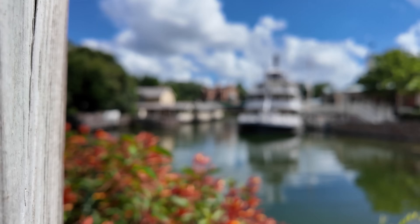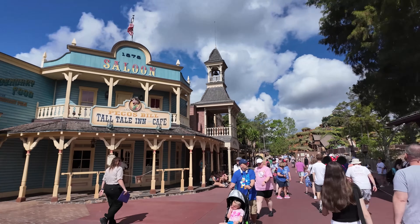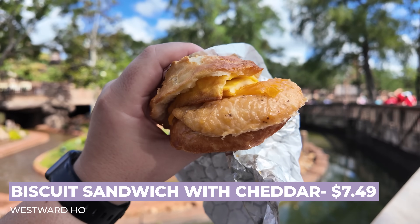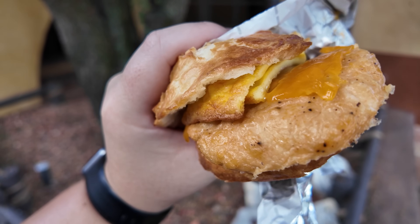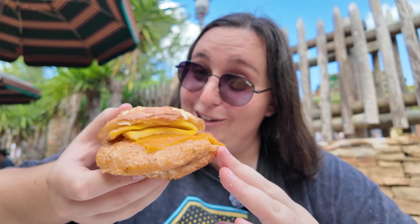After spending our whole morning on that side of the park, we are finally venturing into Frontierland to try another breakfast sandwich. Over here at Westward Ho — the small stand across from Pecos Bill — they actually have a chicken, egg, and cheese biscuit, giving me kind of Chick-fil-A vibes. Here it is, the breakfast biscuit sandwich with cheddar: fried chicken topped with a half egg omelet and cheddar for $7.49. There was also an option to get it with pepper jack. Respectfully, this looks horrid. This chicken does not look like fried chicken at all — it looks like a boiled piece of chicken. I'm really hoping it doesn't taste like it, like the sausage breakfast sandwich deceived me earlier.